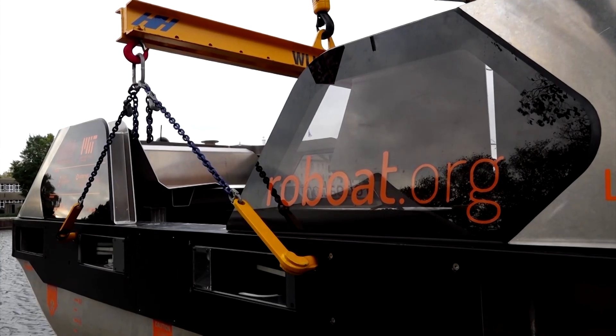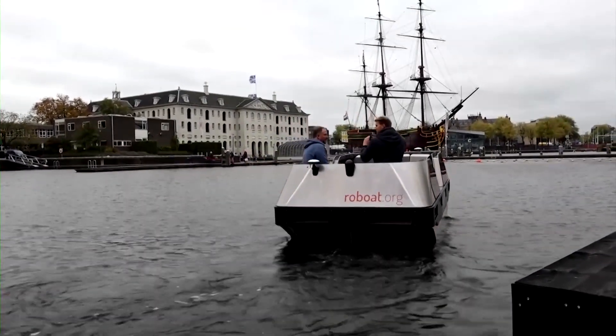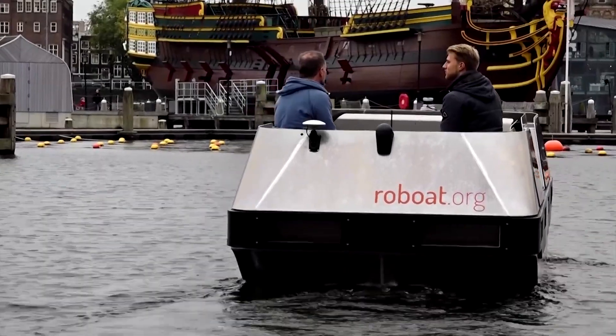The great thing, if you compare it to an autonomous car, is that the speeds are quite low — only six to seven kilometers an hour on the water, because you're not allowed to go any faster. So for people on the boat, it's quite a nice, calm experience to just sail.